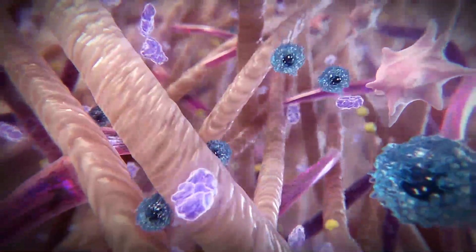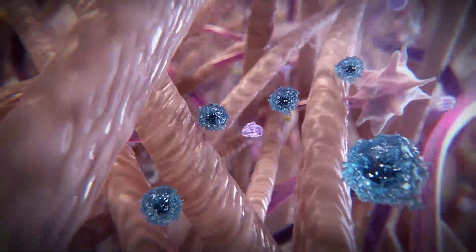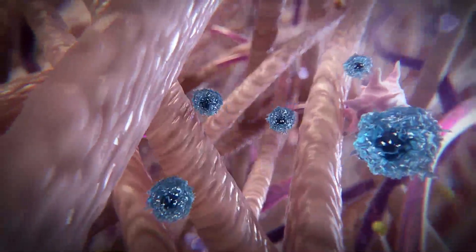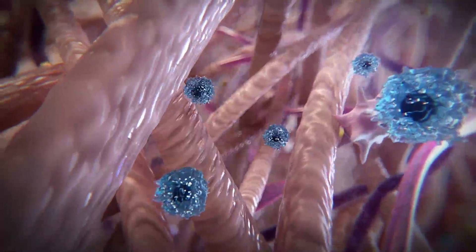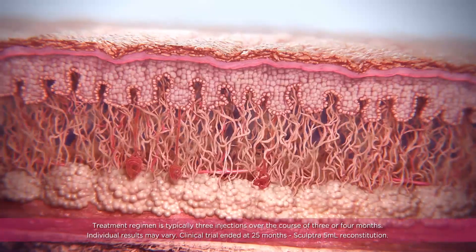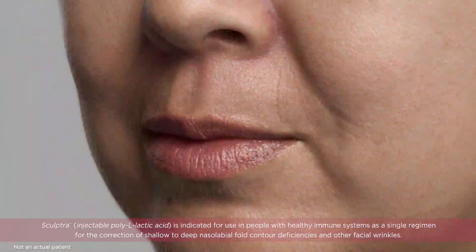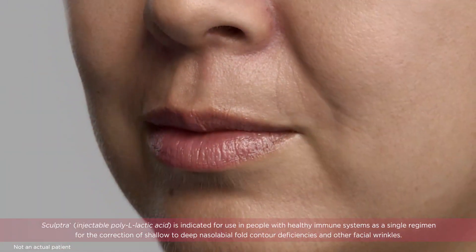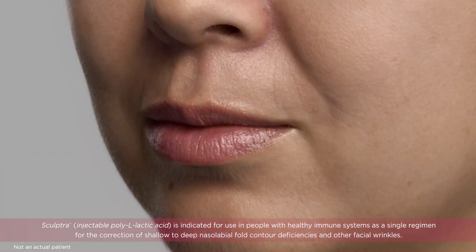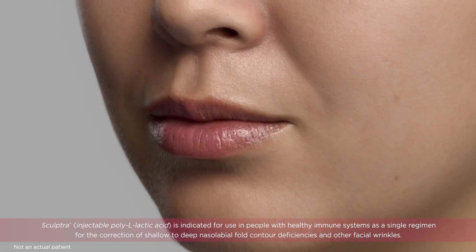The PLLA is slowly and naturally broken down and eliminated by the body as carbon dioxide, water, glucose, and lactate. Sculptra works subtly and gradually for results that can last up to 25 months after the last injection session. It is a unique treatment that helps to revitalize collagen production and helps restore your skin's inner structure and volume for a more youthful-looking appearance.